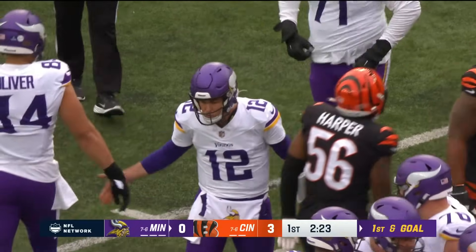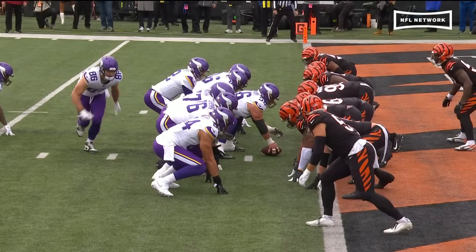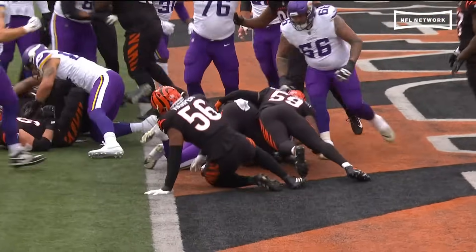So the Vikings have their first opening drive touchdown of the season. The Vikings respond with a score of their own. We saw Murphy coming, running in late. We talked about DJ Reader going down early — pass protector.